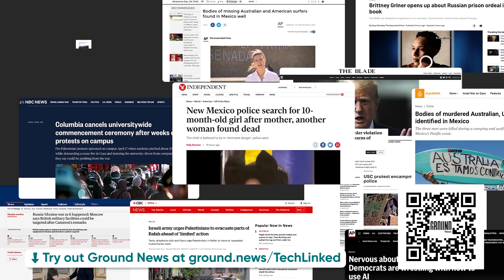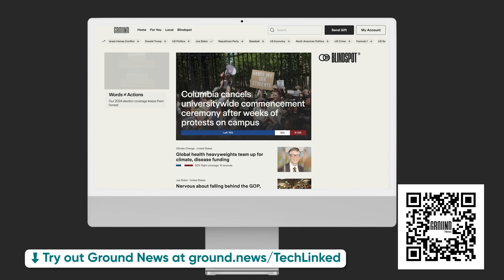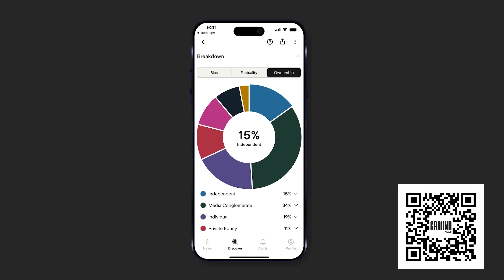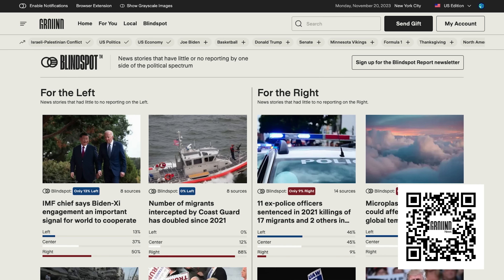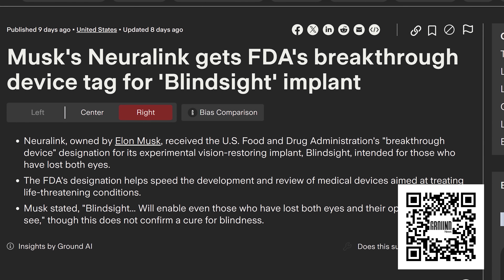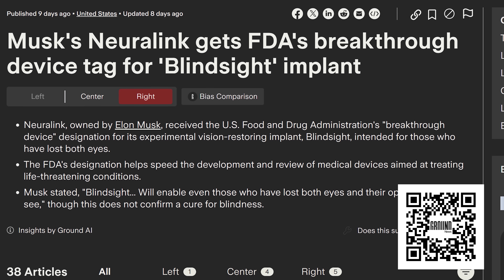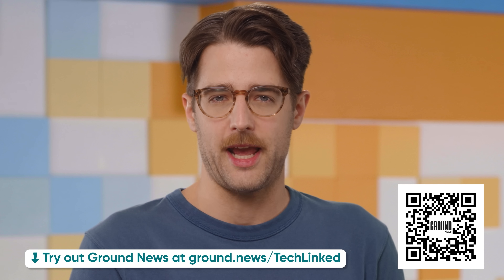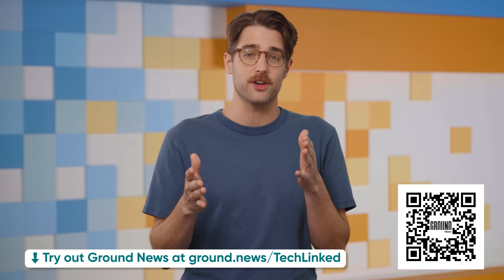Sponsor: Ground News is trying to do something about the fact that algorithms have divided the internet into information bubbles that stop you from getting a complete picture of what's going on. They aggregate news stories, breaking down the political leanings and ownership of each news source. With their blind spot feature, you can catch important details you might have missed. For example, a story about Elon Musk's Neuralink getting the FDA's coveted breakthrough device tag for its vision-restoring implant was reported on much more by right-leaning outlets emphasizing the exciting potential, while left and center-leaning outlets used a more skeptical tone. Save 40% on a Ground News Vantage plan using the link in the description.